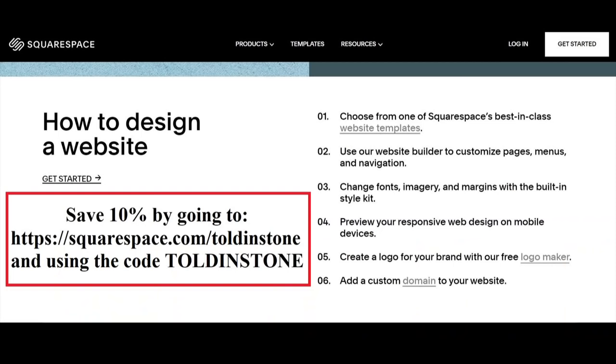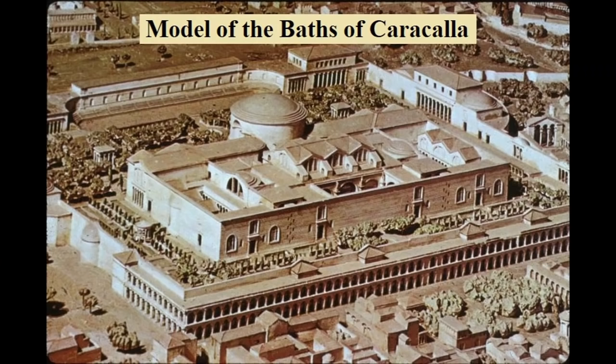To get the most out of your website, visit Squarespace.com for a free trial. You can save 10% on your purchase of a website or domain by using the link shown on screen, which you will also find in the description. Now, at last, into the baths.